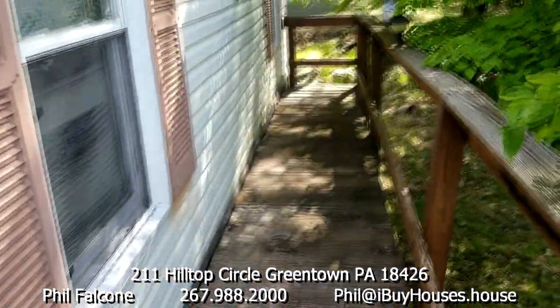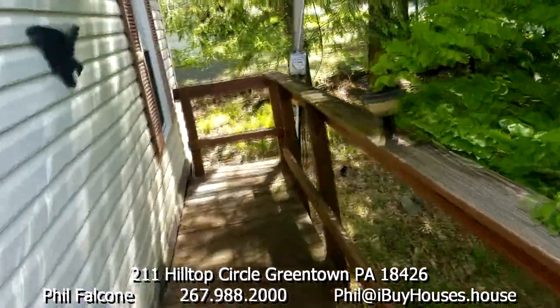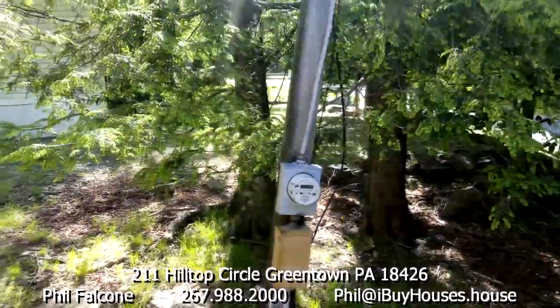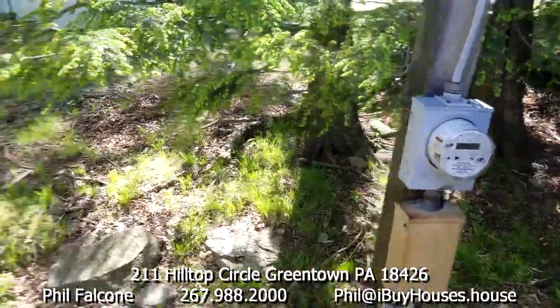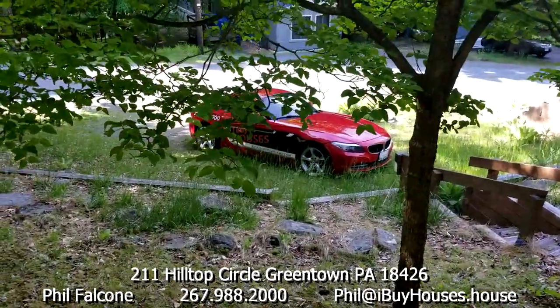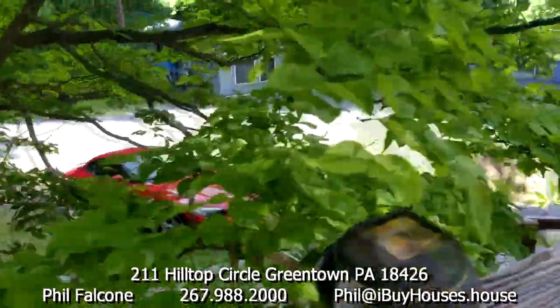Then you've got a walk-around porch over here, but it doesn't really go anywhere. There's your meter right here. I'll walk around the outside of the house. There's not a lot of parking, but you could probably get two cars there.